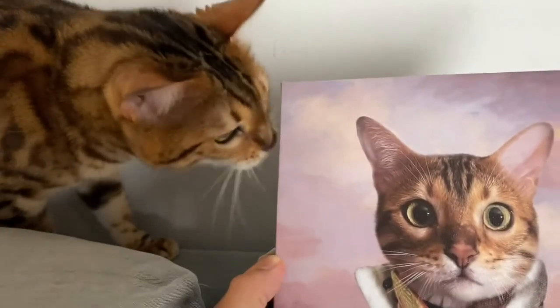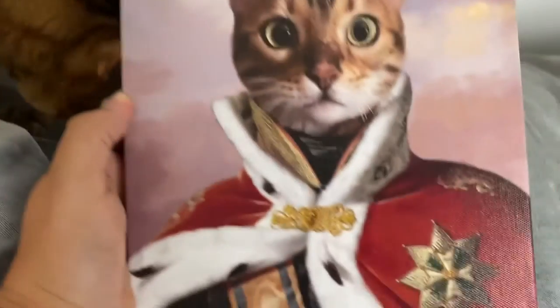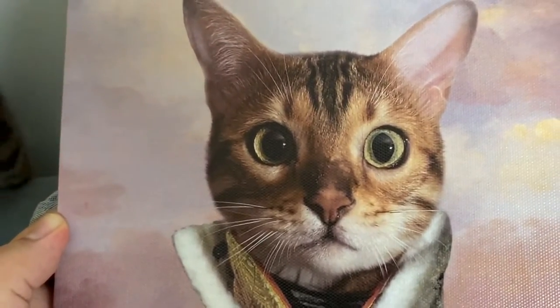All right. And that's you. Henry, do you like your new picture? Do you really love it? Okay, good. And that's Henry from Furry Royals.